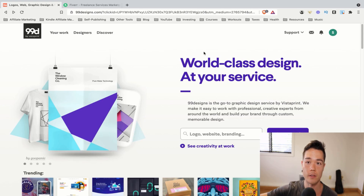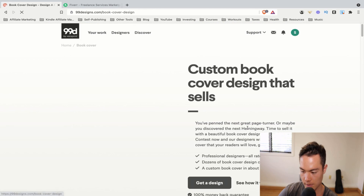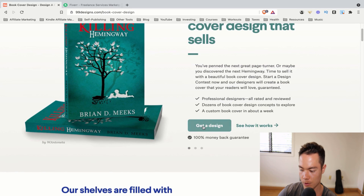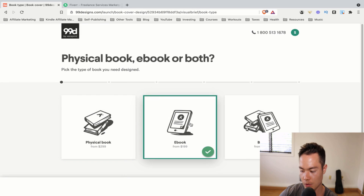First, you want to go to the link in the description — I have a link to 99 Designs. Once you do, you'll get to a page like this, and you come down and find the book cover option and click on that. Then you go to get a design. In this section, I recommend you just do the ebook option at $199. The physical book for an extra hundred dollars, in my opinion, is not really worth it, and I did not use that option. I still got a bunch of amazing designs — hundreds of them. So just do the ebook one and continue.